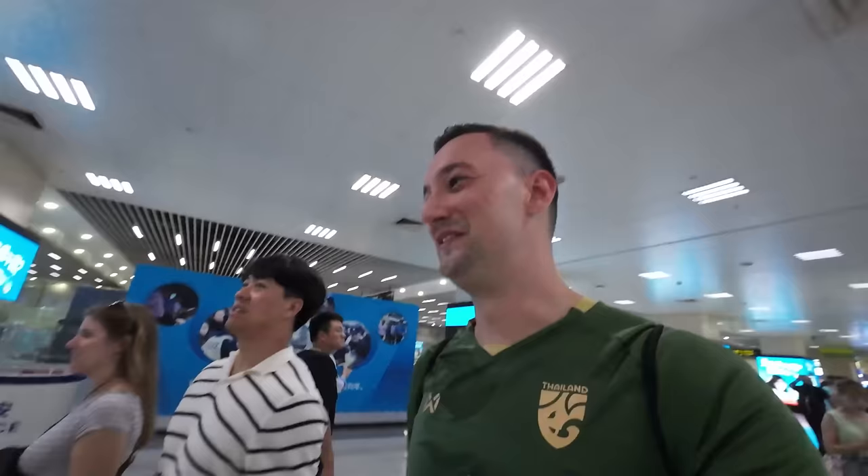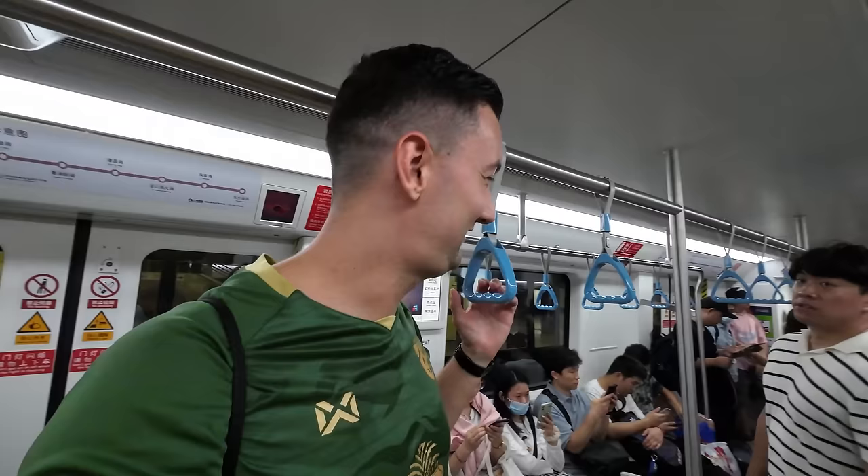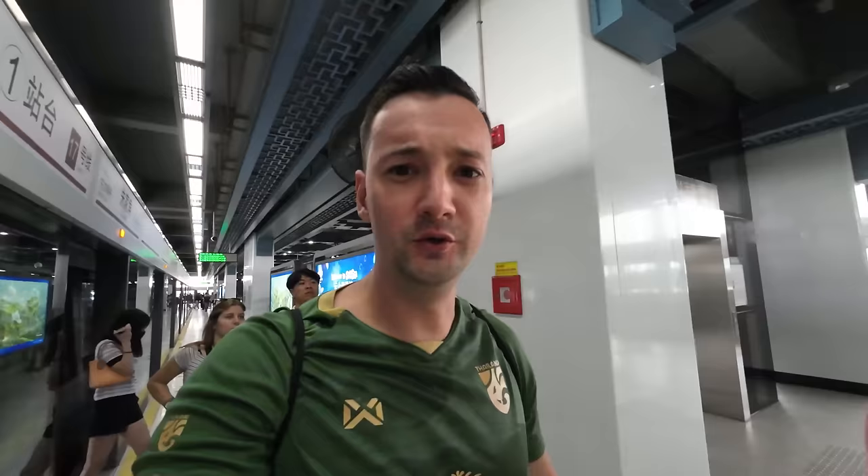Do you know how complicated it was to get to this point? This is the biggest railway station I've ever been to - took me 20 minutes just to get from the taxi inside the station. But now I have my local friend with me so I'm not going to get lost again. Now I've made it to the subway and I can relax for half an hour. Half an hour later and we have reached the outskirts of Shanghai - we are basically in the countryside now.